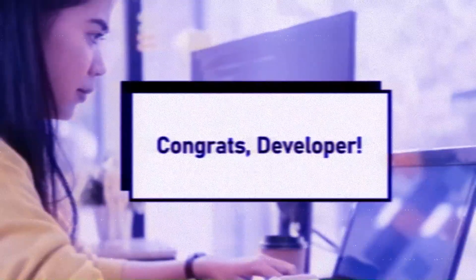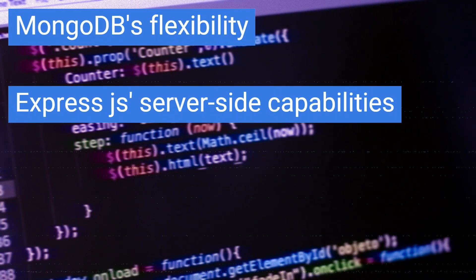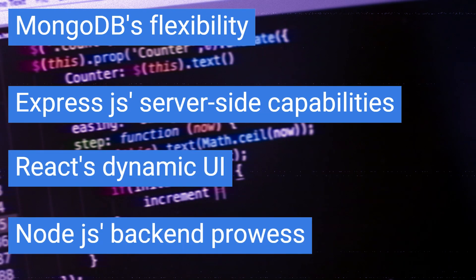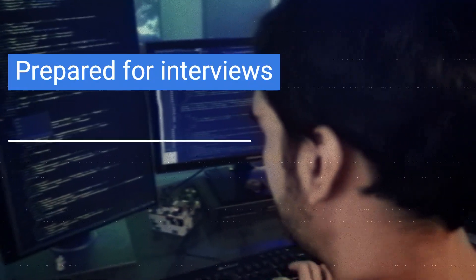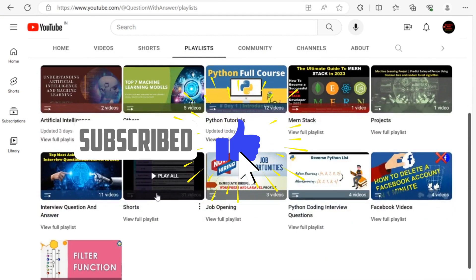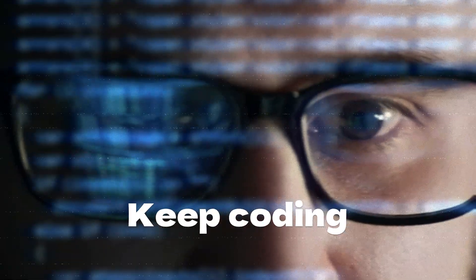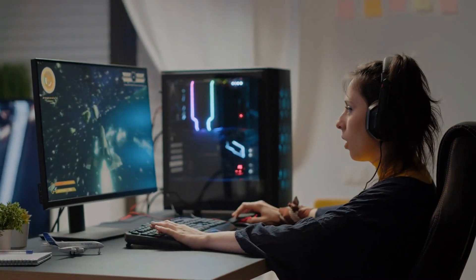Congratulations on completing this comprehensive journey through the MERN stack interview questions and answers. You've gained insights into MongoDB's flexibility, Express.js server-side capabilities, React's dynamic UI, and Node.js backend prowess. Armed with this knowledge, you're better prepared for interviews, project development, and your journey as a web developer. If you found this video helpful, remember to subscribe, hit that like button, and share it with your fellow developers for more enlightening content. Until next time, keep coding, exploring, and pushing the boundaries of web development. Thanks for watching.